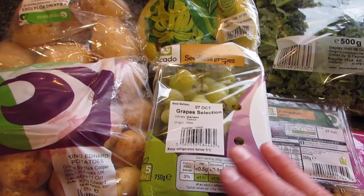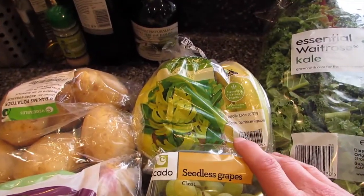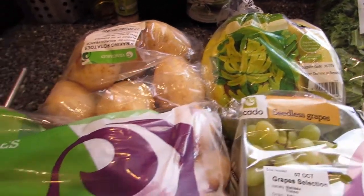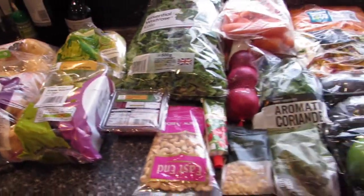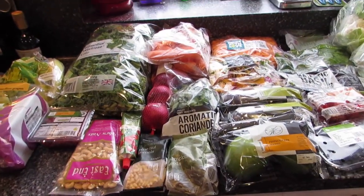Loads of grapes — we get through a lot of grapes — bananas for my smoothies. We've already got some strawberries and blueberries. There's some more blueberries over there and a few potatoes. So that's all the fruit and veg and nuts and seeds and things, all the sort of whole foods.